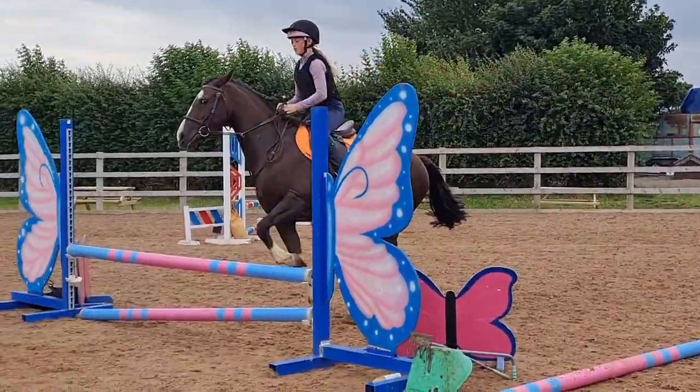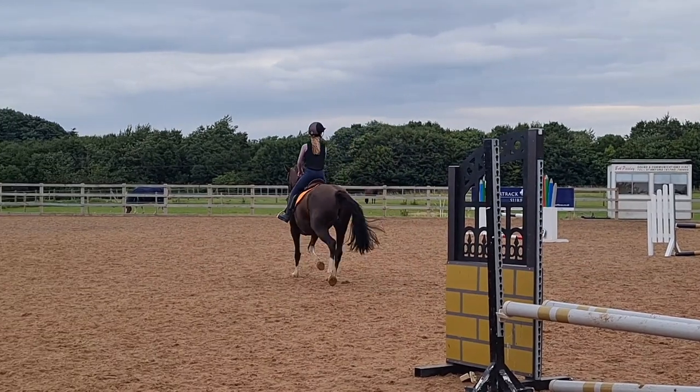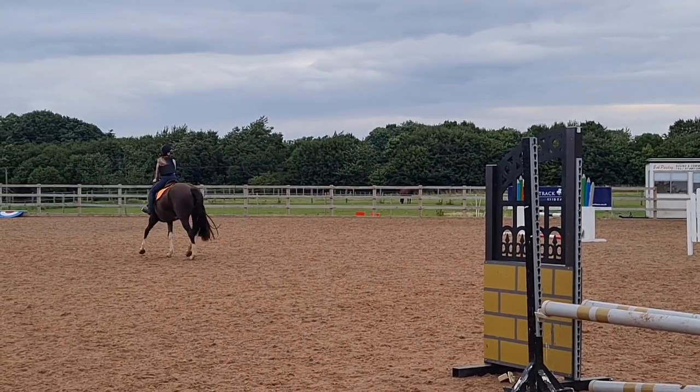Then we put them up to uprights and I took her over this butterfly one, which I was really surprised she went straight over because it's quite a scary jump.